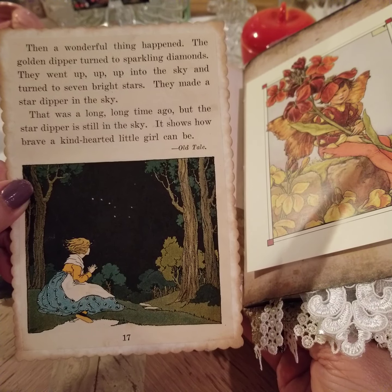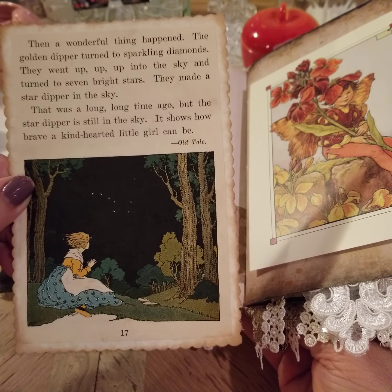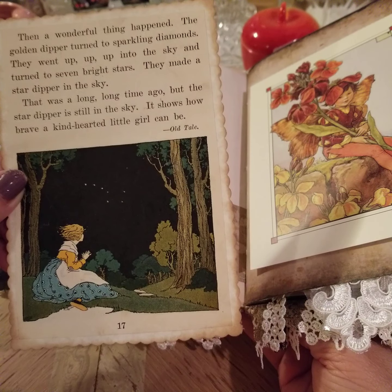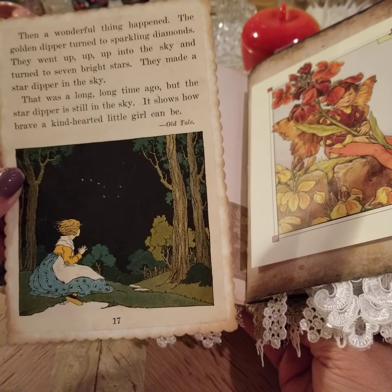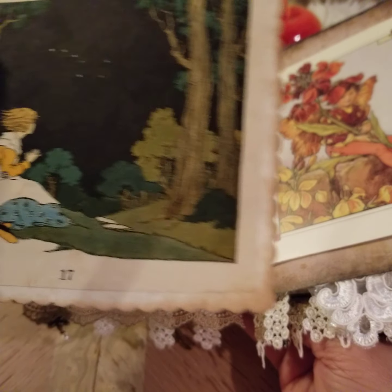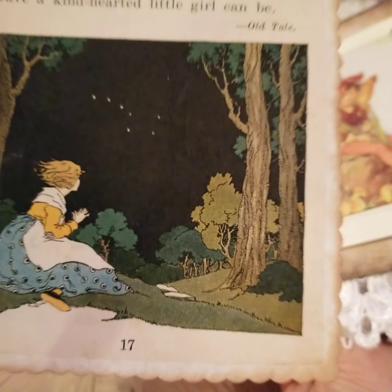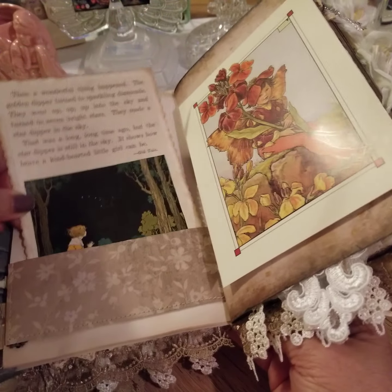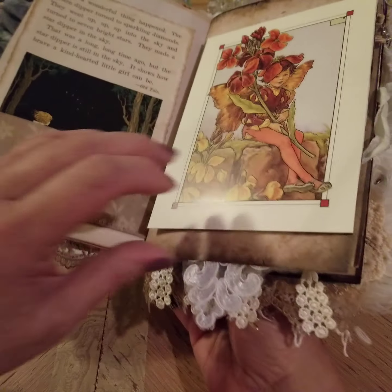The golden dipper turned to sparkling diamonds. They went up, up, up to the sky and turned to seven bright stars. They made a star dipper in the sky. That was a long, long time ago, but the star dipper is still in the sky. And it shows how brave a kind-hearted little girl can be. Love the graphics on that. And of course there were a few pages before that that told the story, but I didn't include all of them.